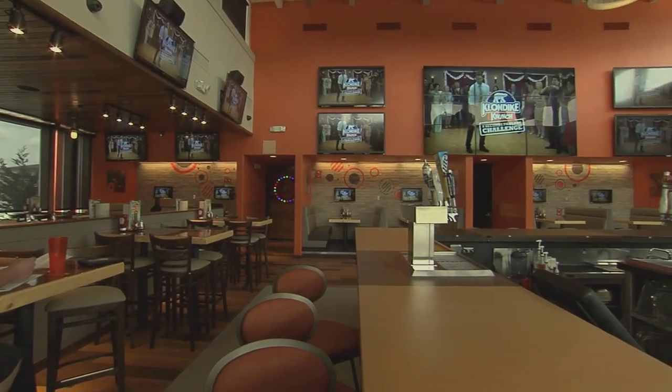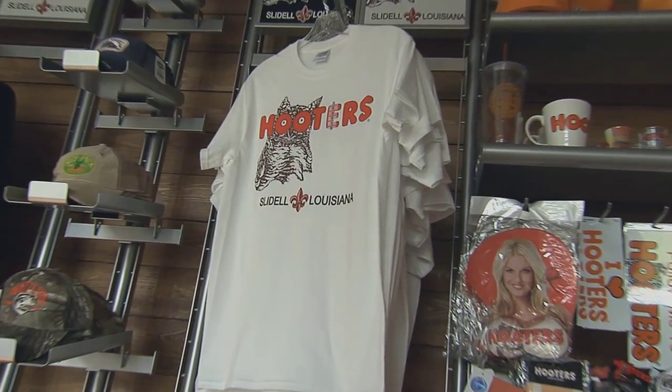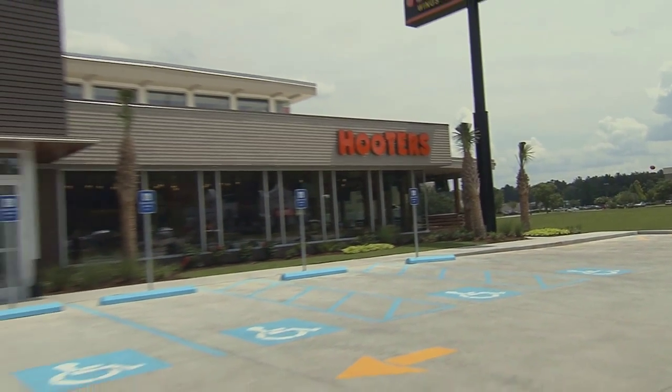The new sleek contemporary exterior and interior design makes a bold statement. It truly embodies the direction of the Hooters brand. Let's take a look inside and see the evolution at hand.